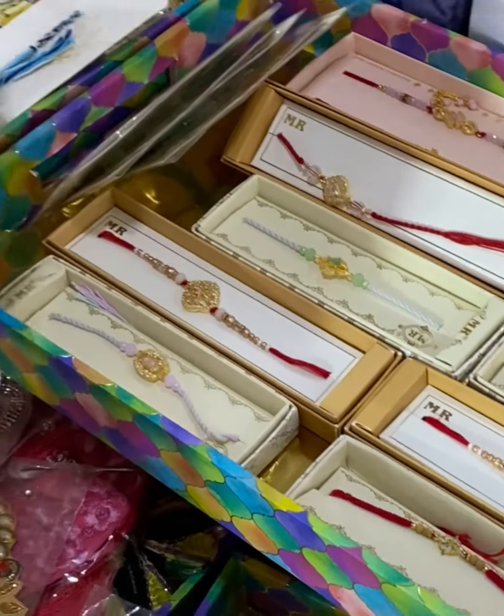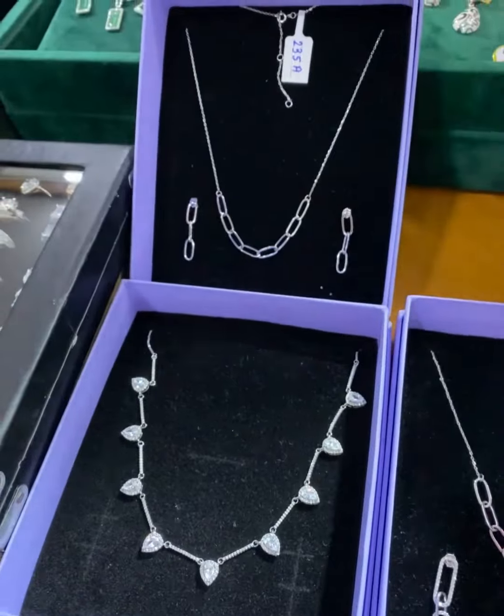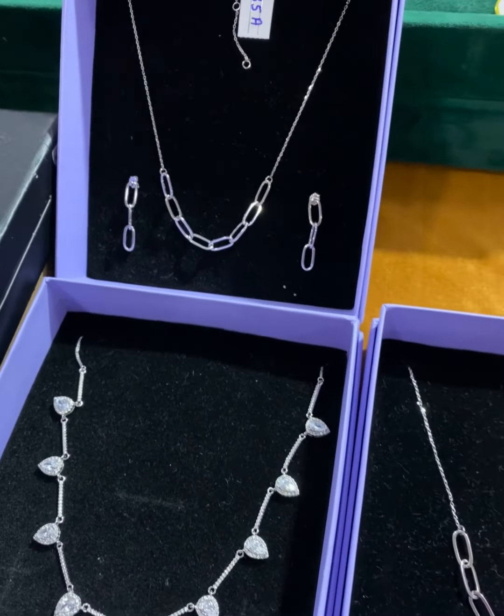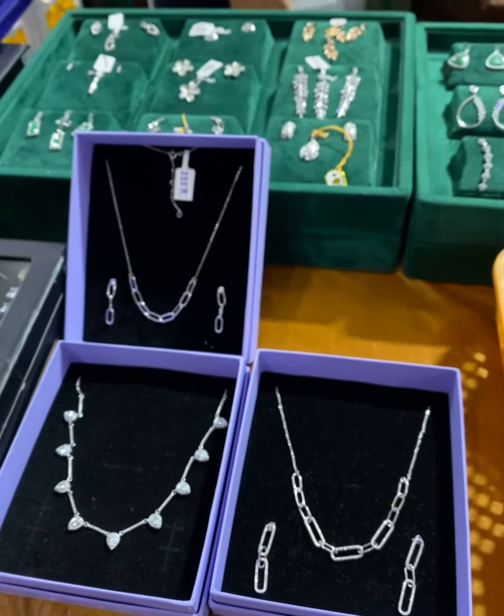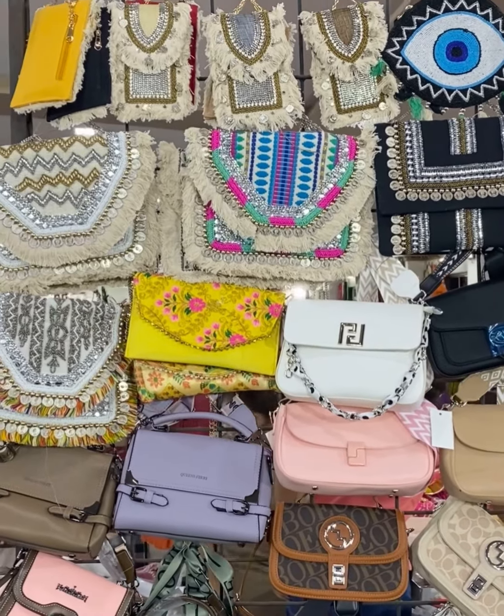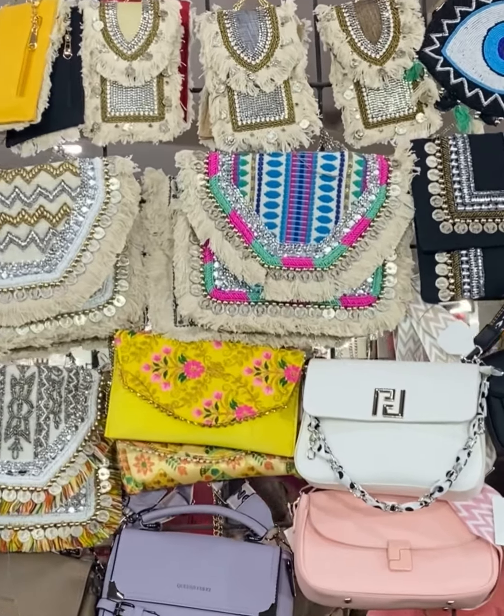Yes, you can get everything here along with rakhis. In the new edition, especially in the festive season, you can also give gifts to give a Western look your sister can wear. In the bag section, we have evil eye items, handbags, boho bags, and mobile pouches.